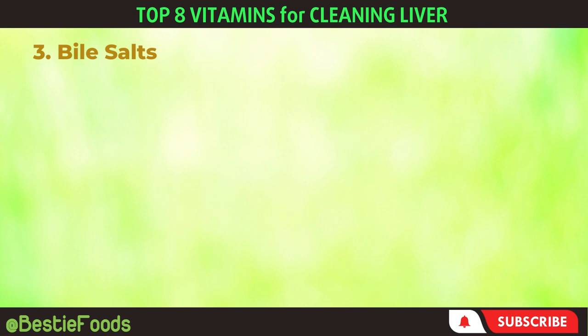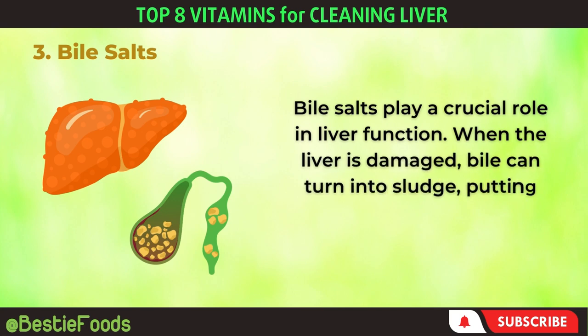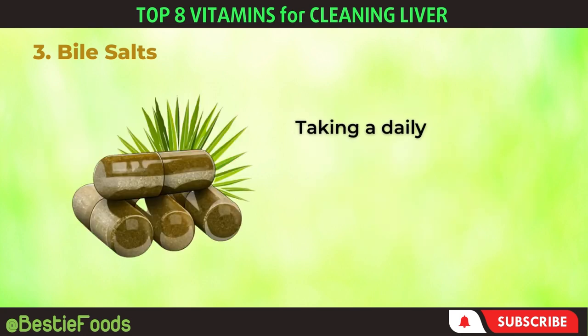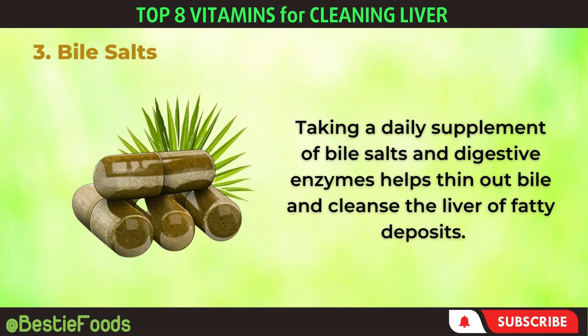3. Bile Salts. Bile salts play a crucial role in liver function. When the liver is damaged, bile can turn into sludge, putting pressure on the gallbladder and bile ducts. Taking a daily supplement of bile salts and digestive enzymes helps thin out bile and cleanse the liver of fatty deposits.